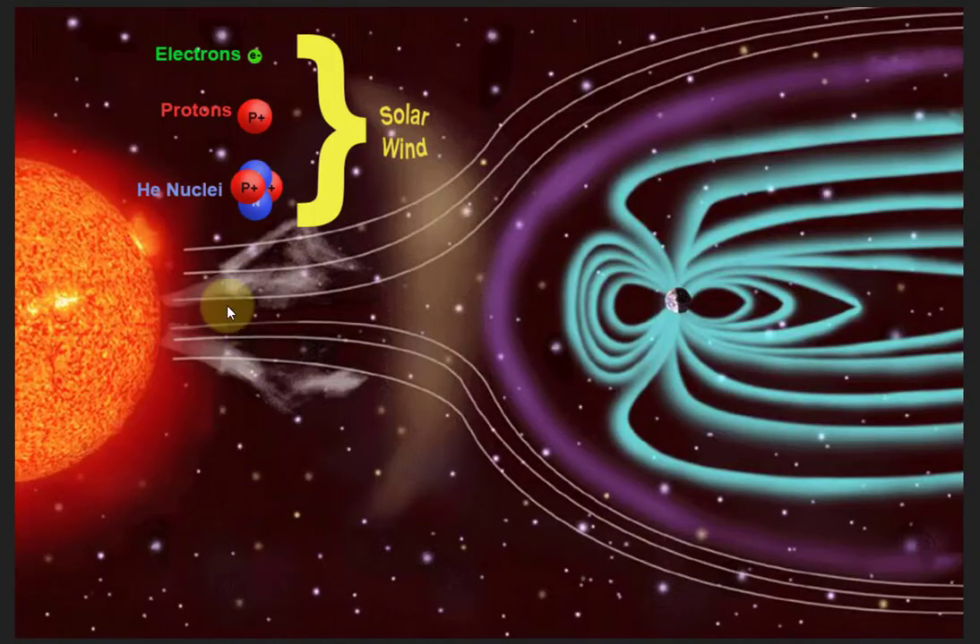Solar wind are particles that are emitted by the sun. They mostly come from the upper atmosphere of the sun, mostly also from the corona of the sun. These consist of electrons, protons, and helium nuclei. They travel at about a million miles an hour, so after a few days they reach the Earth.